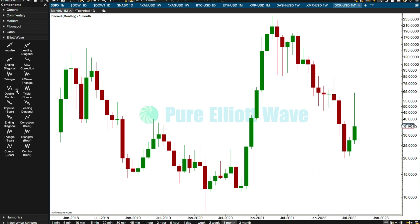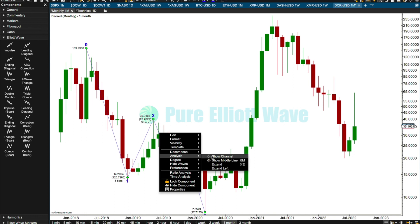I want to see if this could have been a leading diagonal or an ending diagonal — some kind of diagonal — and see if that will fit wavelengths. You want to see this as a five-wave structure. I'm suspicious it's not going to work in terms of wavelengths. Actually, it does work because the fifth wave is shorter than the third. So this could have been a five-wave motive structure.